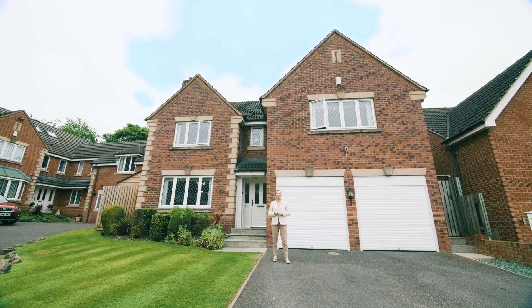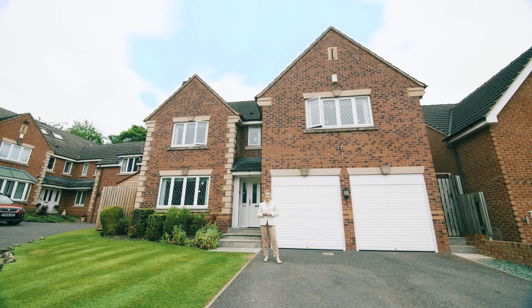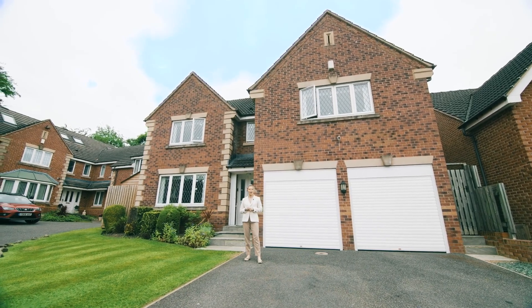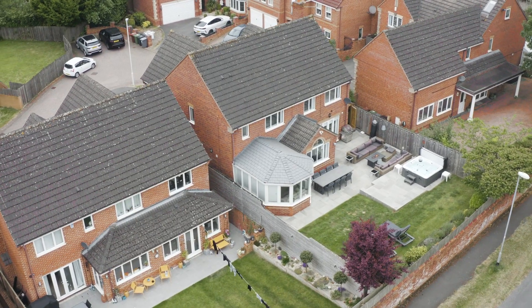Hi, it's Brady Lewis from Munro, and today I'm here to check out this five bedroom detached property situated at the end of a cul-de-sac. Welcome to 18 Stonely Close.